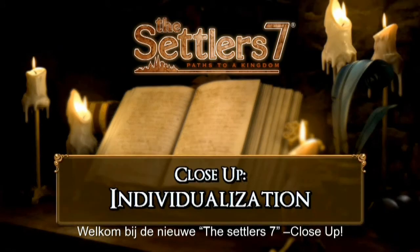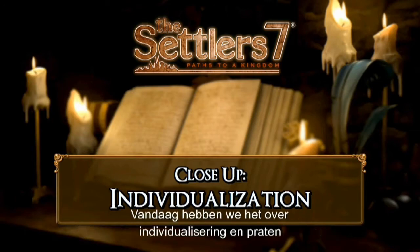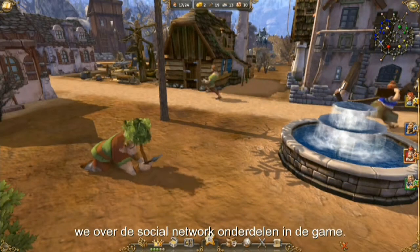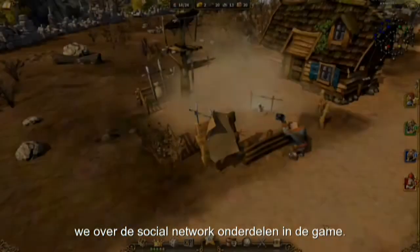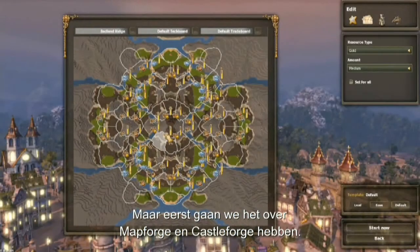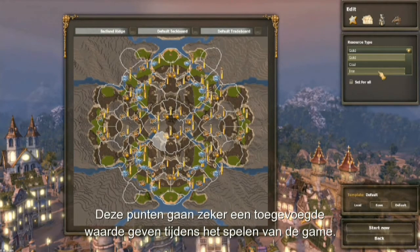Welcome to the new Settlers 7 close-up. Today we will be dealing with individualization in the game and we will talk a little bit about the social networking features. But first, let's talk about the points MapForge and CastleForge, which bring lots of replay value to the game.